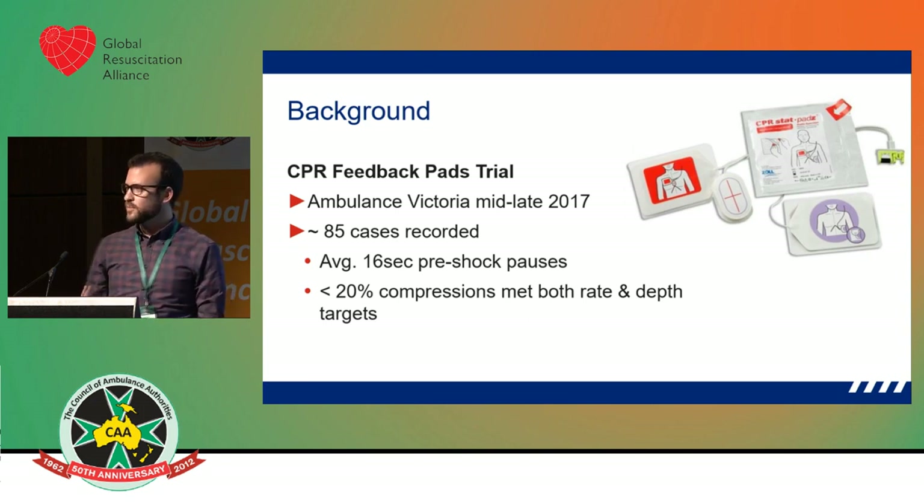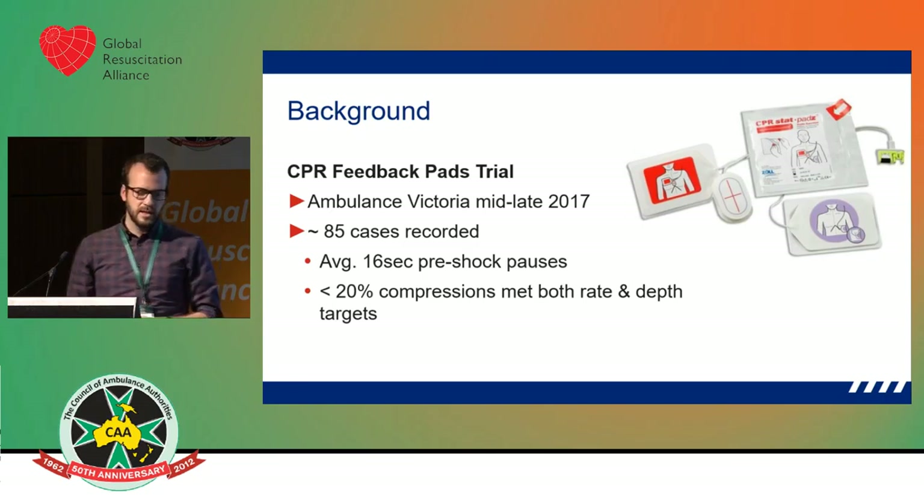This is how our teams were performing with live feedback at the case — so it wasn't blinded or anything like that. What we found was we had an average pre-shock pause time of around 16 seconds, and less than 20 percent of the time we were meeting both the rate and depth targets.